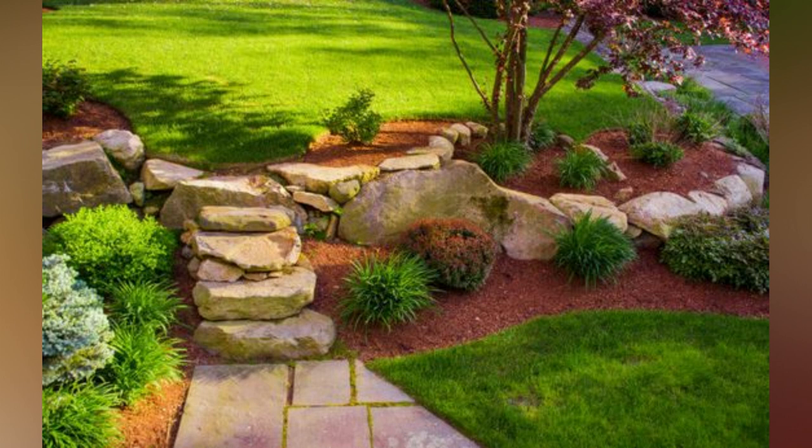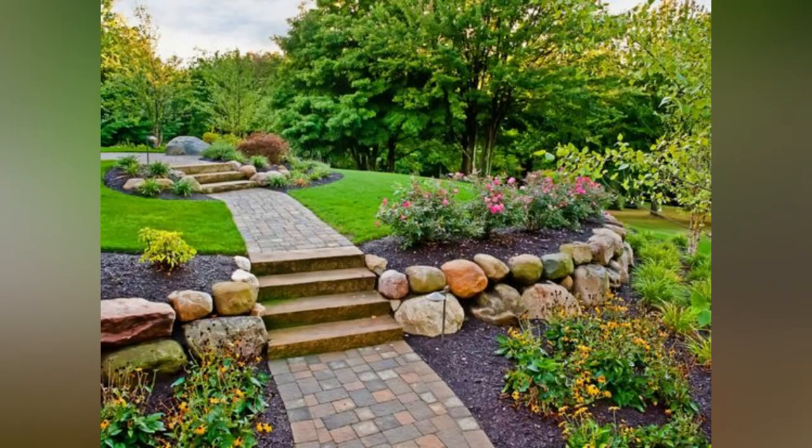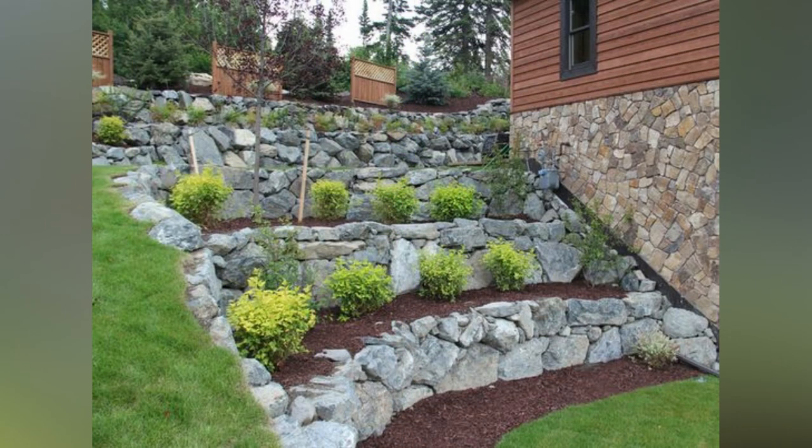Four: Cascading Waterfalls. Take advantage of the natural slope by creating a cascading waterfall feature. By using rocks and boulders you can design a series of mini waterfall walls, allowing water to flow gently down the slope. These water elements add a soothing and tranquil ambience to your garden.